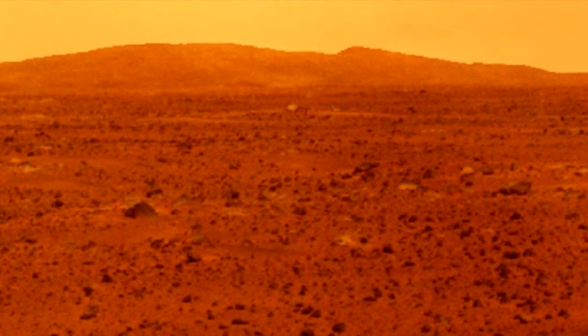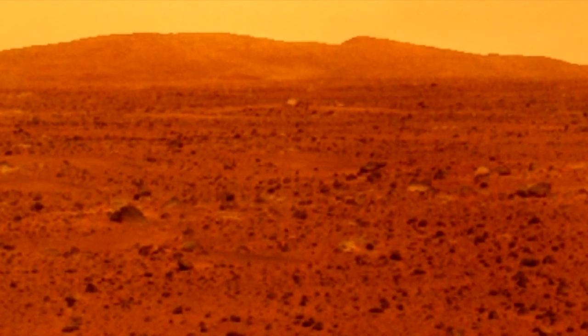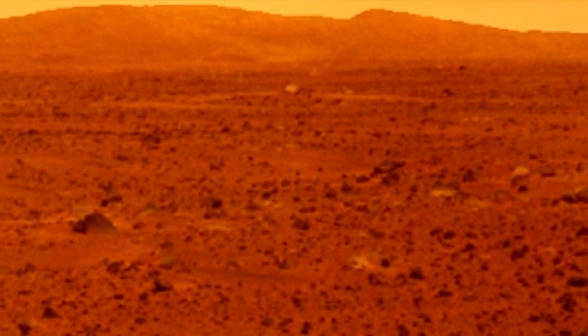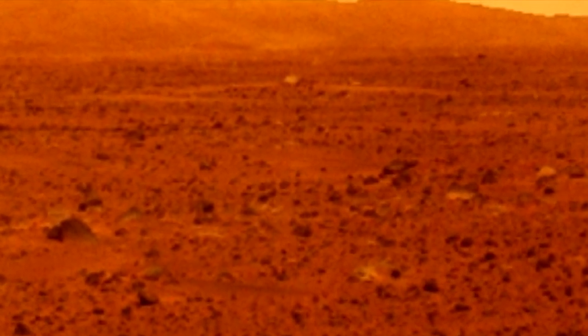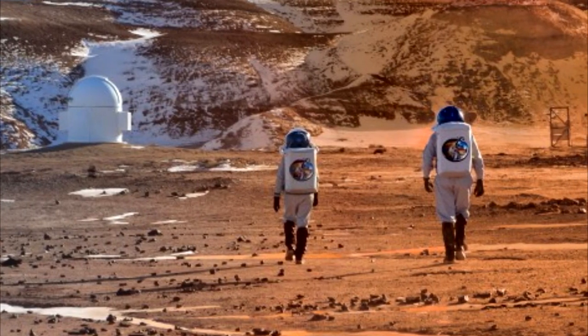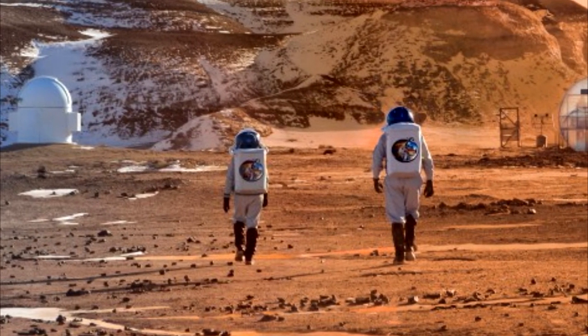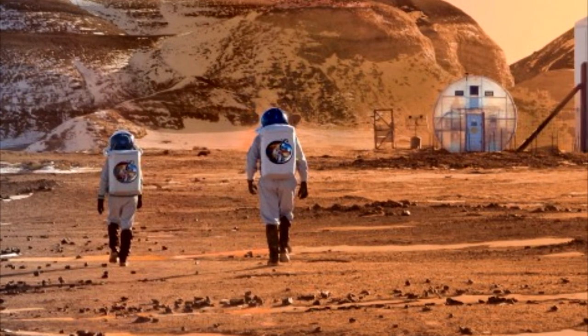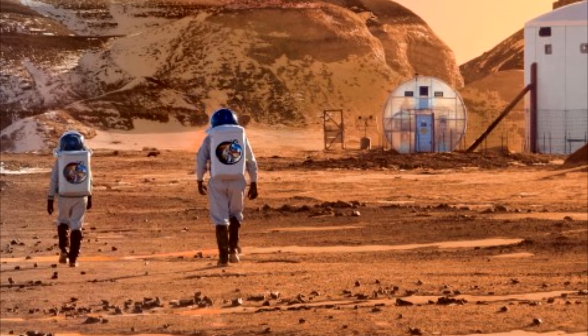Scientists already knew about perchlorates' toxic potential, but it usually takes high temperatures to activate the compounds, Wadsworth told Space.com. It's unclear how deep this inferred uninhabitable zone goes on Mars, because the precise mechanism behind the cell-killing action isn't understood. "If you're looking for life, you have to additionally keep the ionizing radiation in mind that can penetrate the top layers of soil," Wadsworth said.